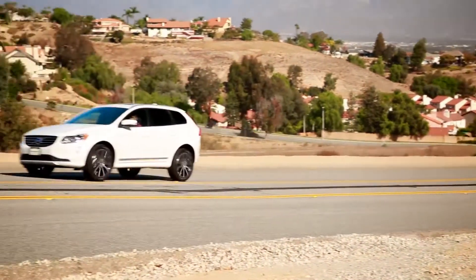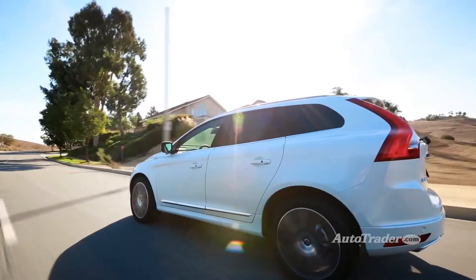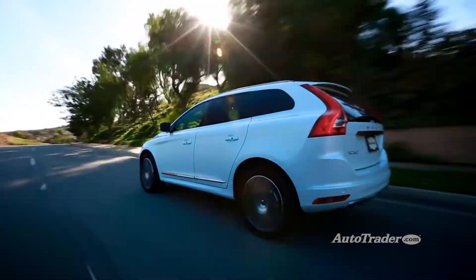Stepping up to all-wheel drive, the T6 Drive E model has a four-cylinder that's turbocharged and supercharged with 302 horsepower and 30 miles per gallon highway.